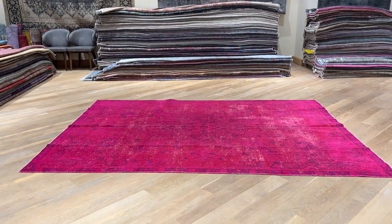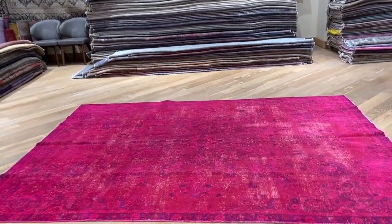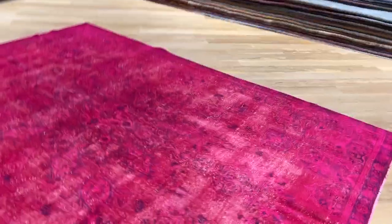Carpet code 22572. It's a Persian handmade carpet. This carpet has a very beautiful fuchsia red color tone to it. Absolutely stunning.